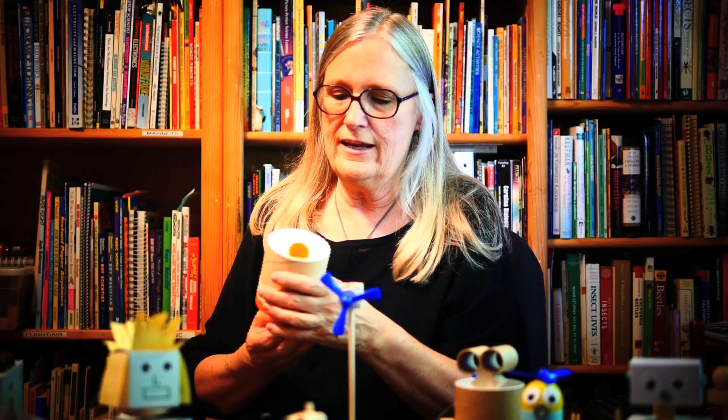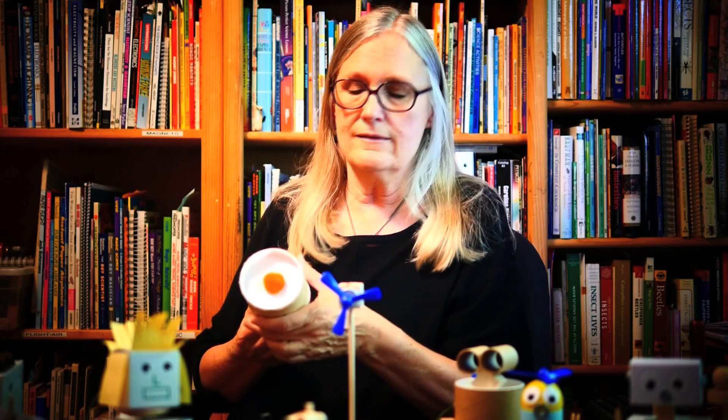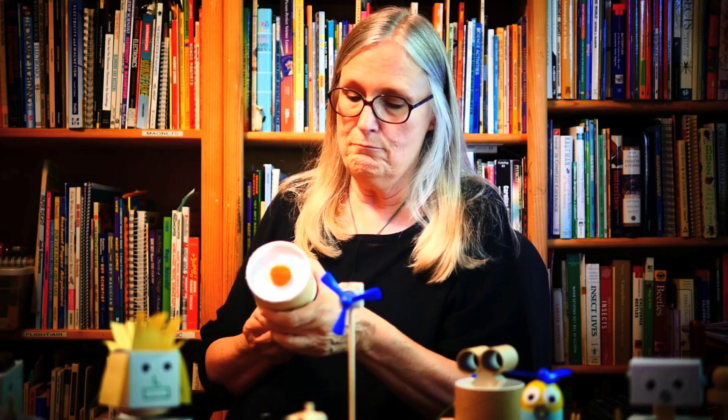This is a little air cannon that we made, and it shows you how impressive air pressure can be in moving things.